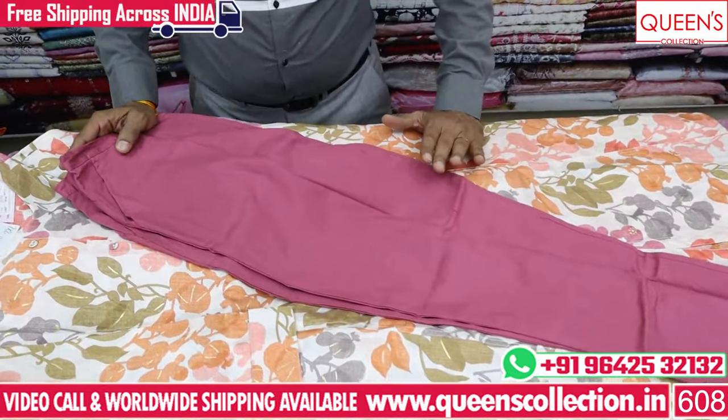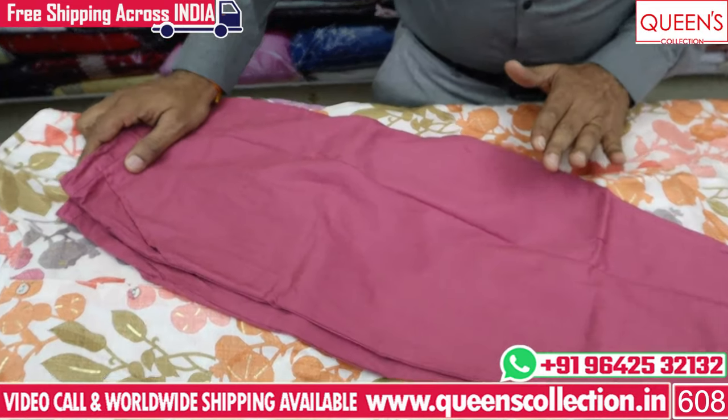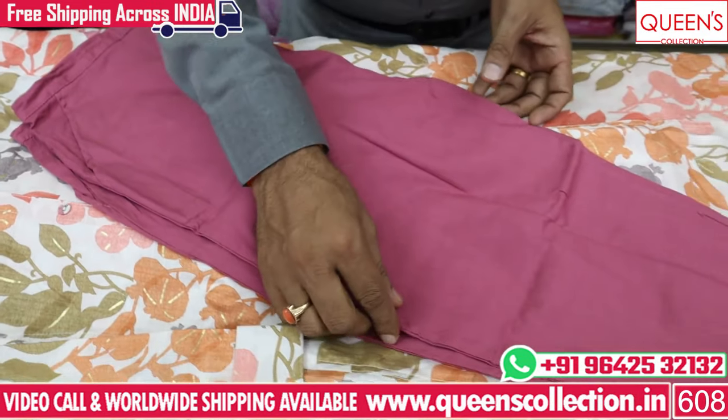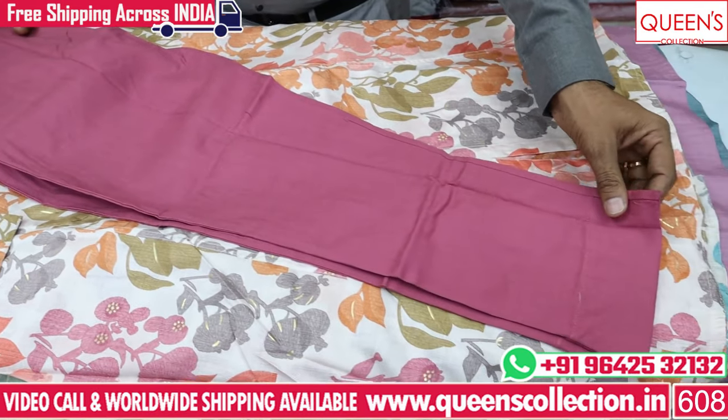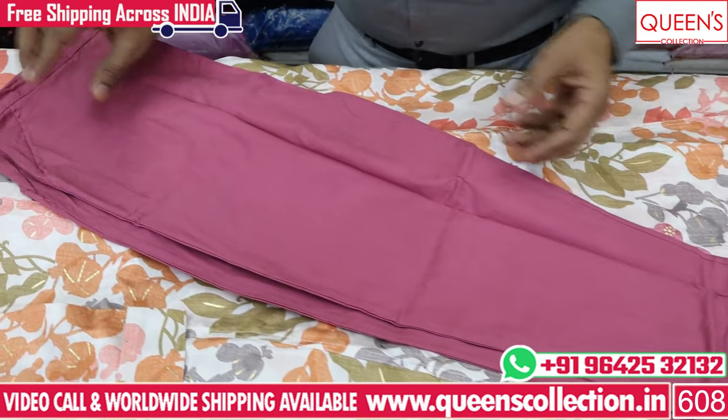You have a lot of reasonable prices. You have a stretchable variety. You have M size, 4XL and 5XL. You have a stretch fabric.